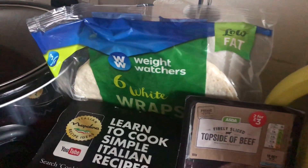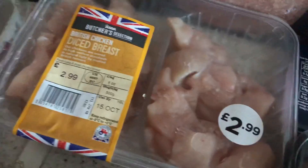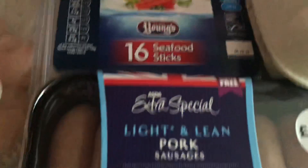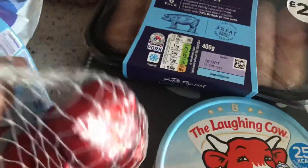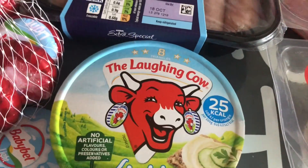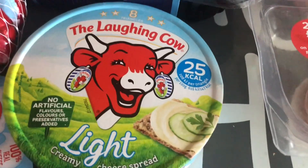These are the Weight Watchers wraps I use for homemade pizzas — someone was asking what I use for the pizza base and this is it. They're one healthy B option or six sins each. I've also got topside beef, corned beef slices, chicken, Muller Light yogurts in vanilla and toffee, seafood sticks, and extra lean pork sausages — only half a sin per sausage at three percent fat, which is great. Plus some Baby Bels — I believe three is a healthy B option.